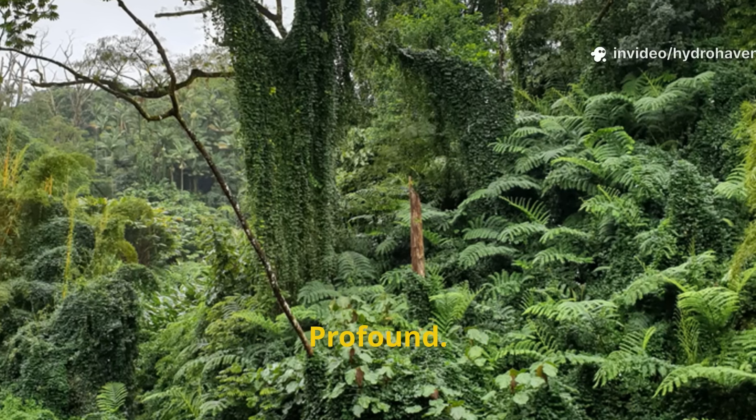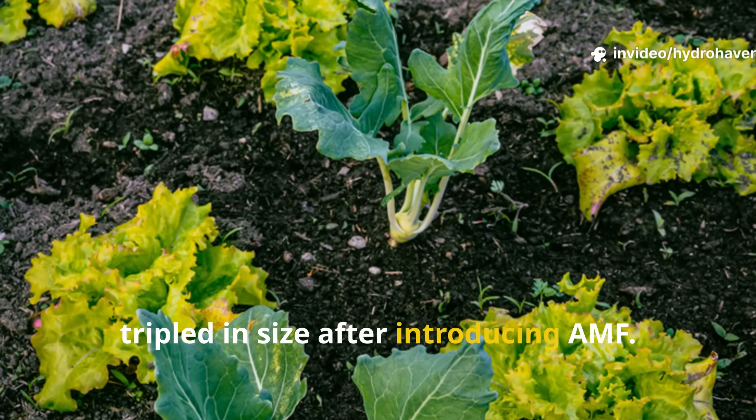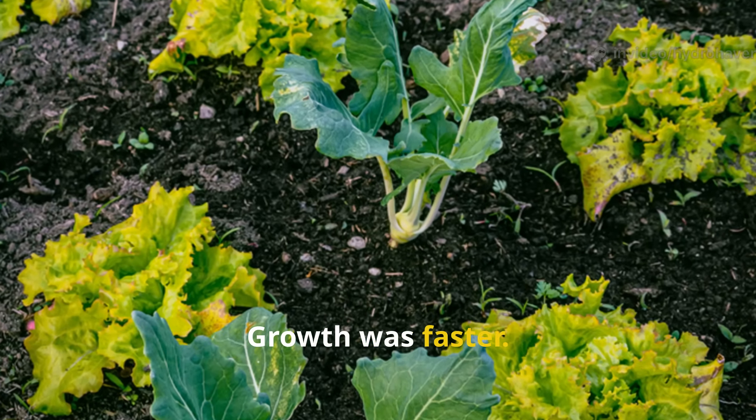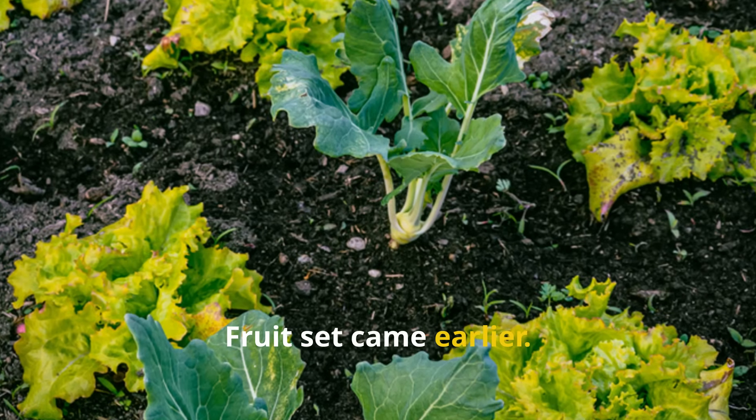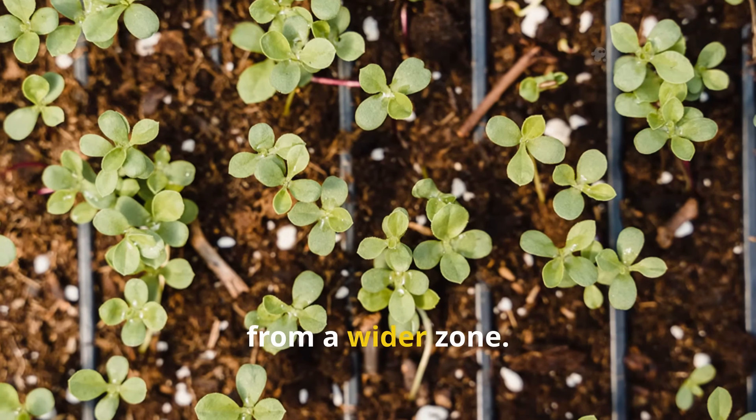And the results? Profound. I'm not exaggerating when I say my plants tripled in size after introducing AMF. Growth was faster, leaves were greener, fruit set came earlier, and water usage dropped because the plants were pulling moisture from a wider zone.